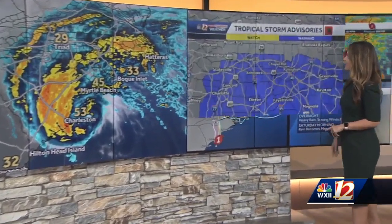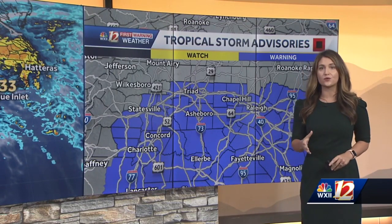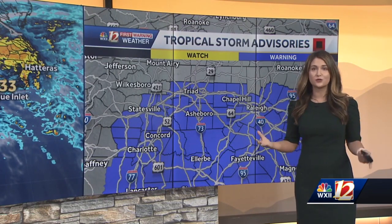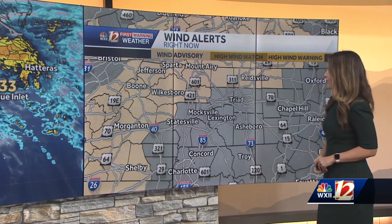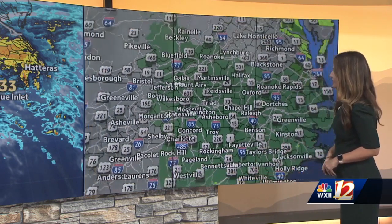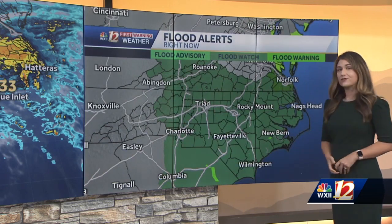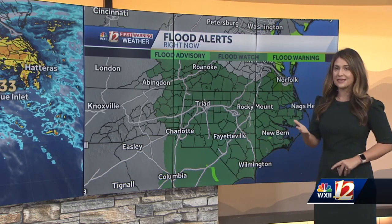We've already seen rain this morning and that's just the beginning. There is a tropical storm warning for our area — all the areas shaded in blue — this is for the Piedmont Triad, both for wind and rain. A wind advisory covers the mountains and foothills, where winds are expected in the 40 to 50 mile per hour range through this afternoon into tomorrow morning. Our entire forecast area is also covered by a flood watch.